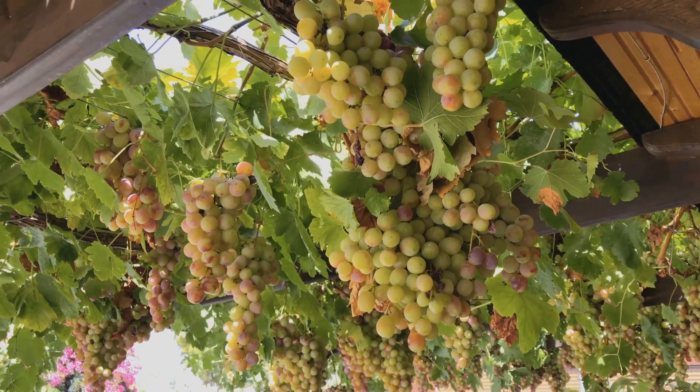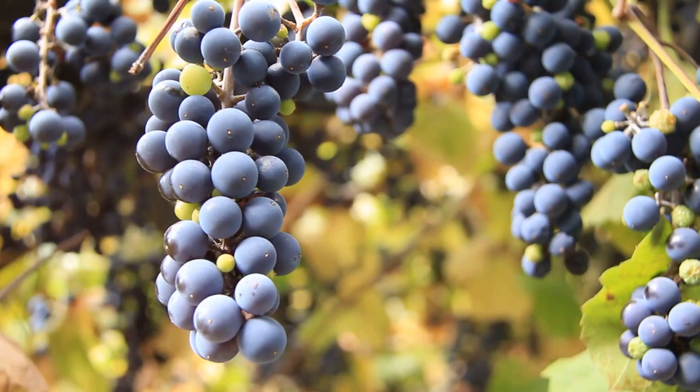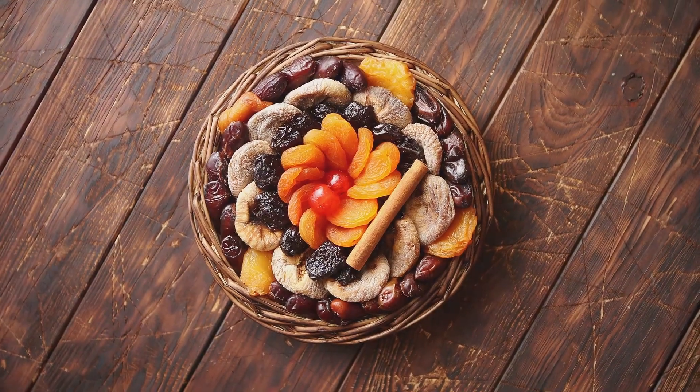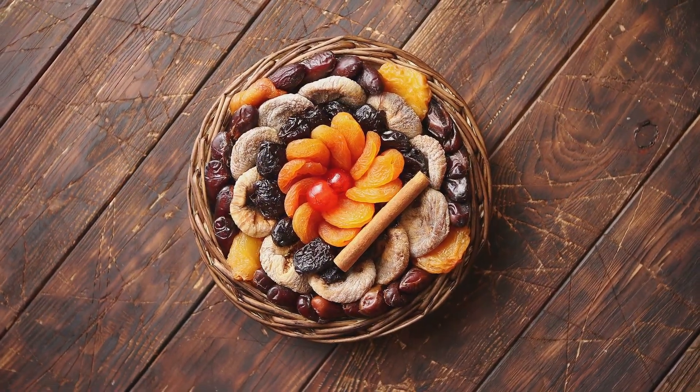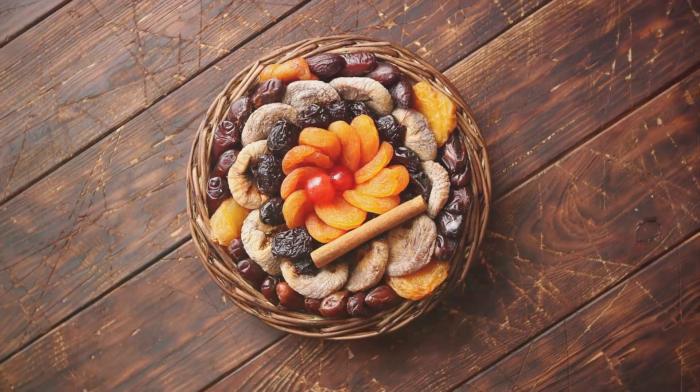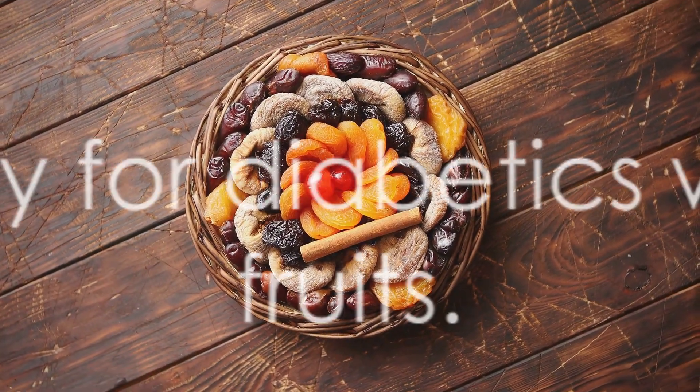Watermelon, a summer favorite, is unfortunately high on the glycemic index. It's also high in fructose, a type of sugar that can lead to high blood glucose levels if consumed in large amounts. Lastly, we have grapes. While they are rich in antioxidants, they also have a high sugar content. A small bunch of grapes can easily contain more sugar than a diabetic should consume in a day.